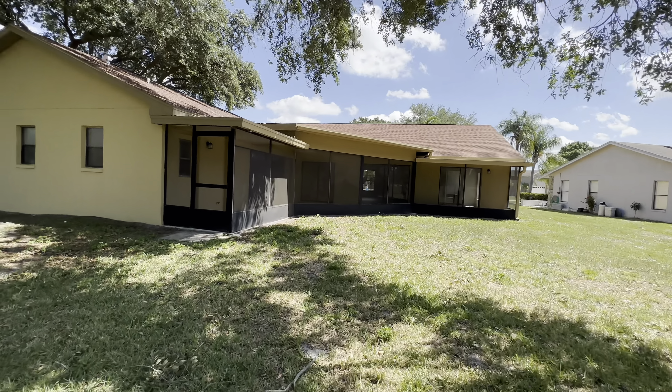So that's going to do it for this property. Let me know what you think about it in the comments below. I hope you enjoyed today's tour — if you did, make sure to give the video a thumbs up. Don't forget to leave a comment below. And if you're thinking about making a move, reach out — my contact information is in the description below. But until next video, take care.